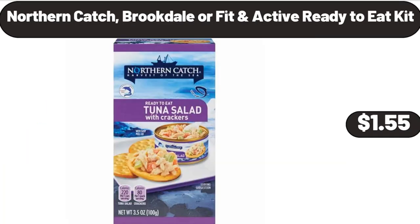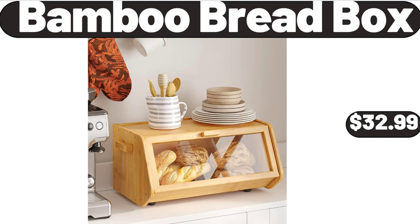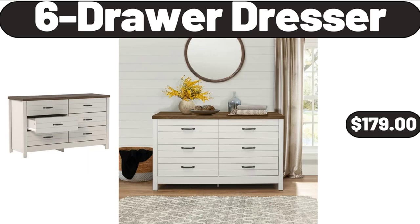Northern Catch, Brookdale or Fit and Active Ready-to-Eat Kit, $1.55. Mid-Century Square Modern Ottoman Chair, $39.99. Bamboo Bread Box, $32.99. 6-Drawer Dresser, $179.